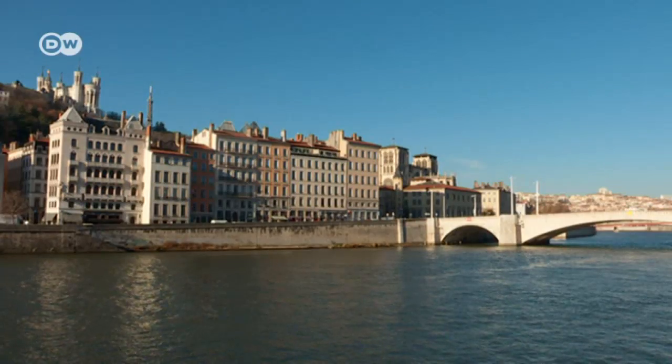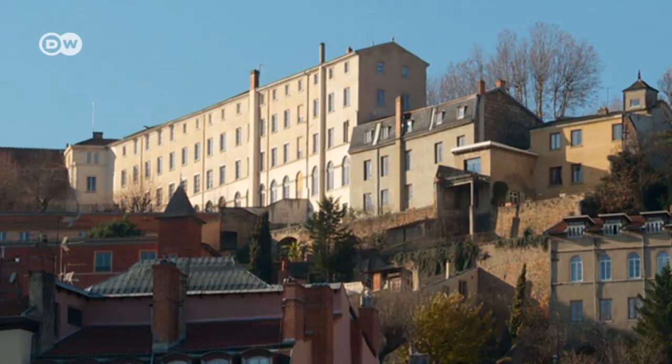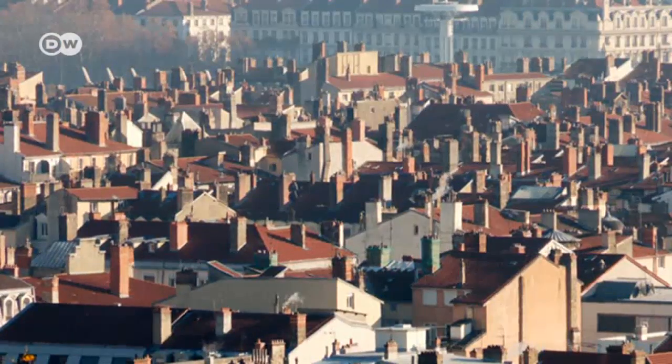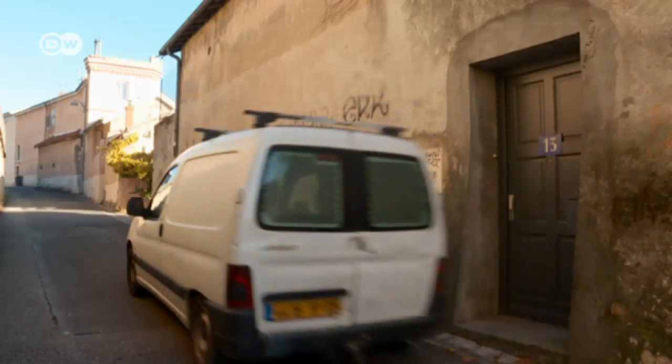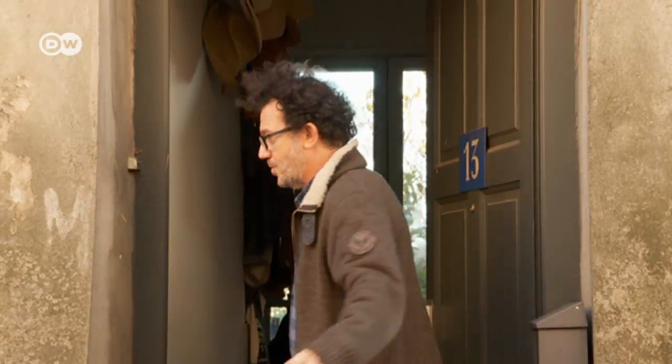Life in Lyon's old town is traditionally slow-paced. Most of the buildings have been here for centuries. Patrick Chavann's home is hidden behind this wall. Hello and welcome to Lyon. I'm glad to welcome you to my home. Please join me.